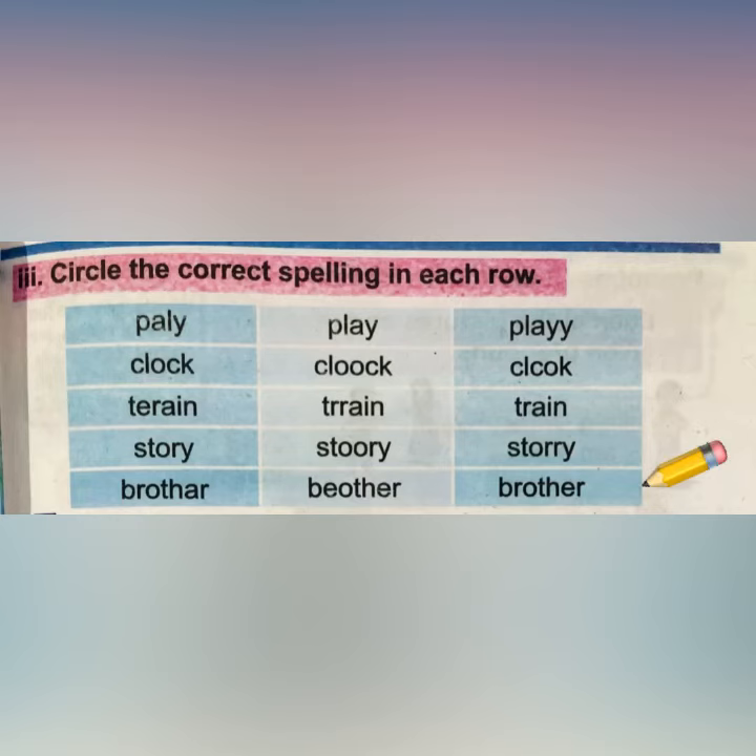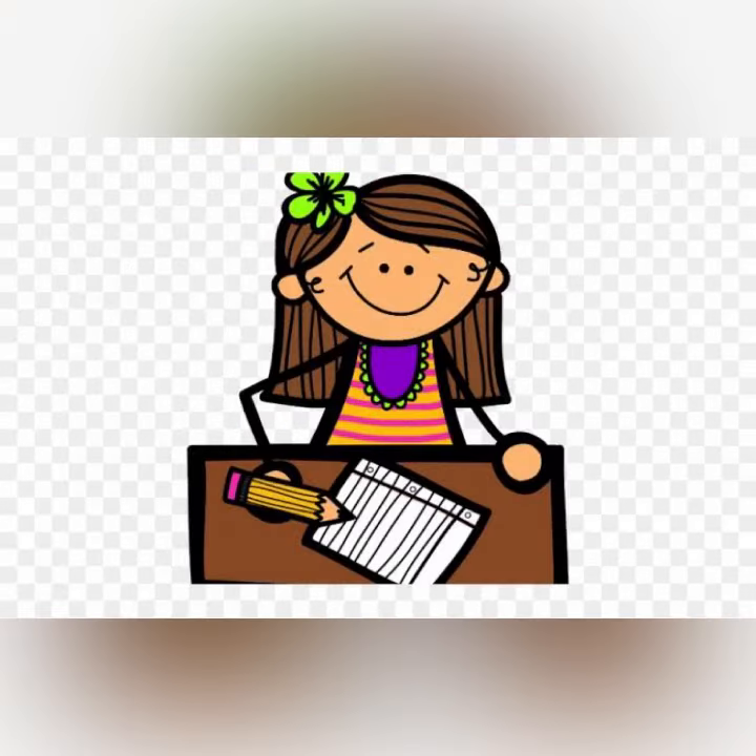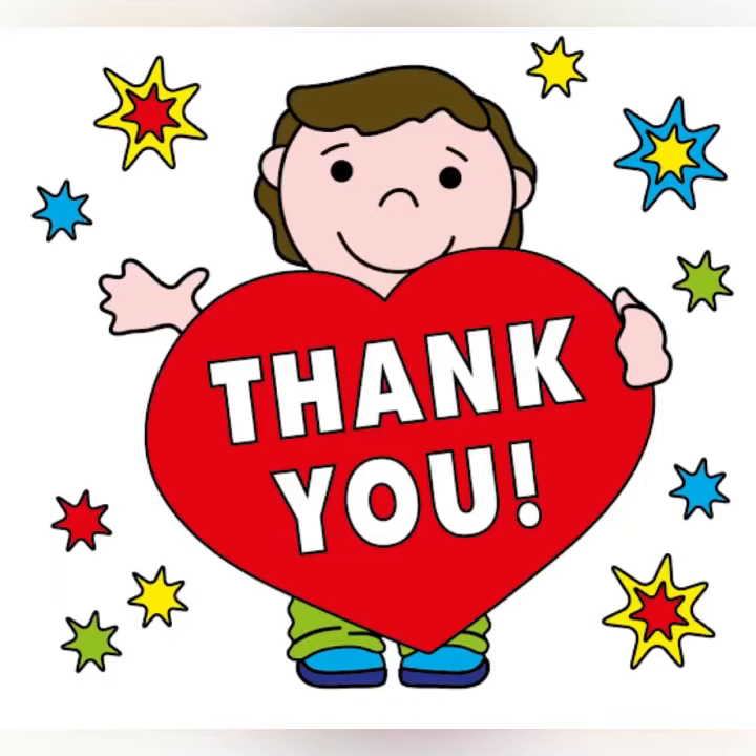Here we are with the last word, 'brother' — B-R-O-T-H-E-R, brother. So circle 'brother'. Circle the correct spellings in the book. So this is it for today — I hope you have enjoyed the video!